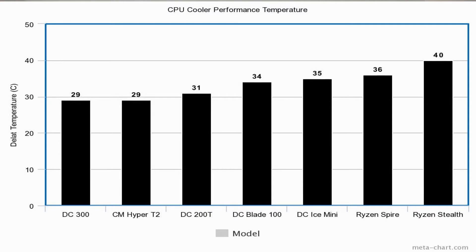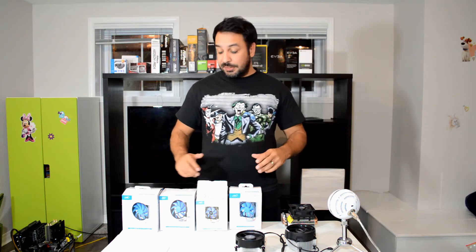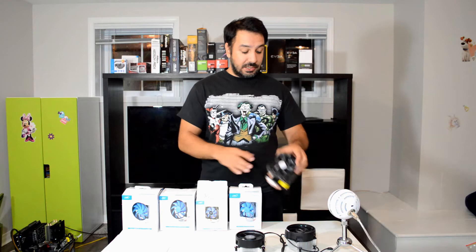Pretty much all these coolers performed either equal or better than the Ryzen Spire cooler — the one that comes with the Ryzen 5 and Ryzen 7 series, or higher than the Ryzen 5 1400, which has the Stealth cooler, the smaller edition. All the graphs are in delta temperature, so it's the difference between the ambient temperature and what we got on the coolers. The best performers out of the group were really the Gamax 300, the Gamax 200, and the Cooler Master Hyper T2.